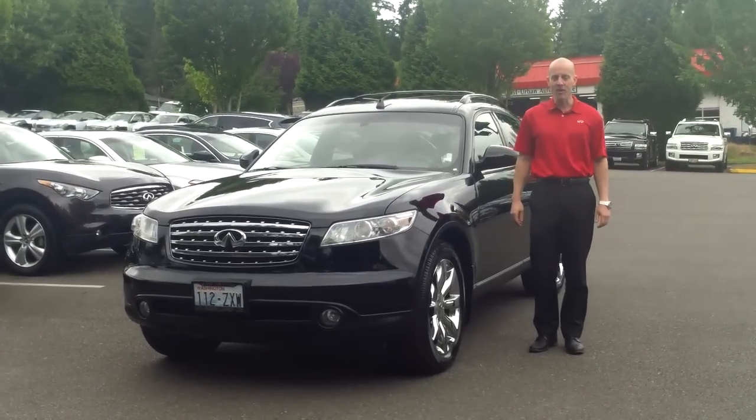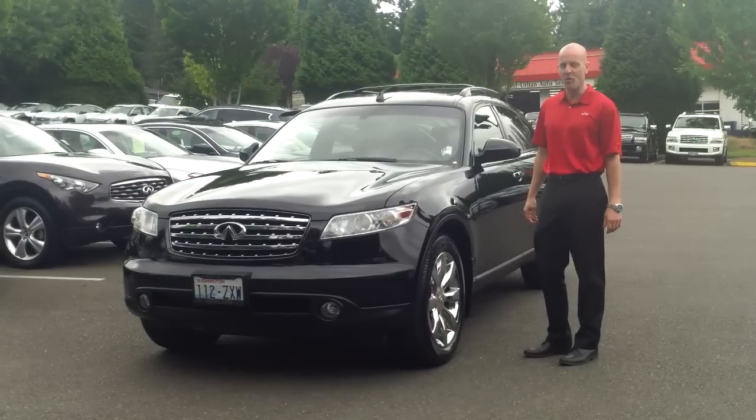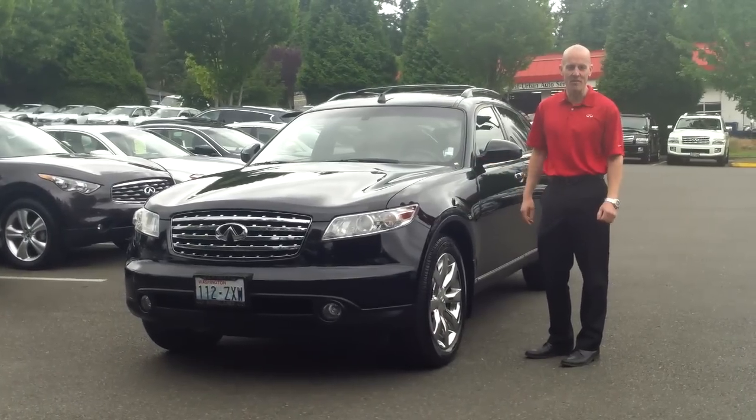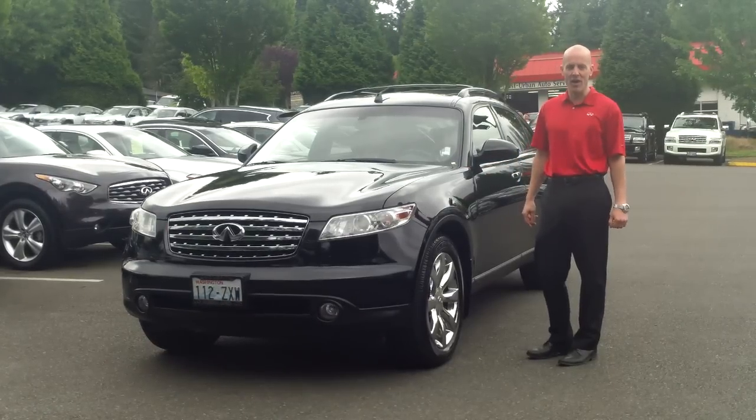Hey guys, Joe Tunney at Infiniti of Kirkland, taking a look at a car that was just traded in a couple of days ago, and it's one of my favorite cars in the history of Infiniti — the 2003 Infiniti FX45 all-wheel drive.